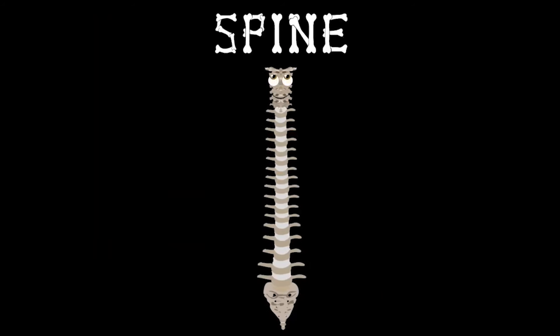You have a spine — it's what you see. And if you want to learn my parts, watch this video of me.